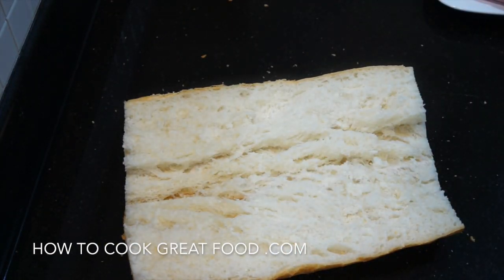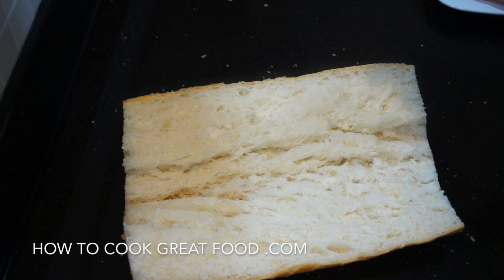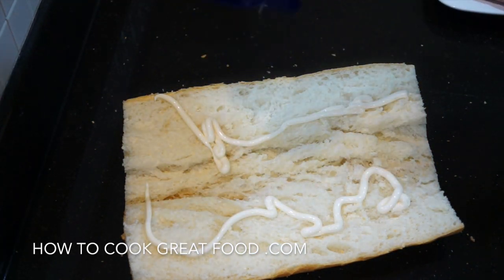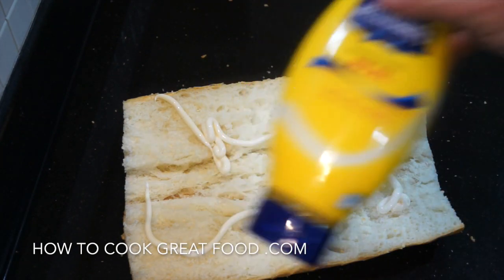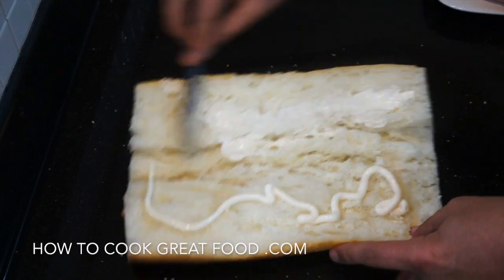Sometimes I get a bit tired of curries and big stews and rich foods. I just like a lovely sandwich. So I'm going to put some mayonnaise in this. Now if I don't make my own mayo, I definitely prefer Hellmann's for a start. So let's give that a little spread on there.